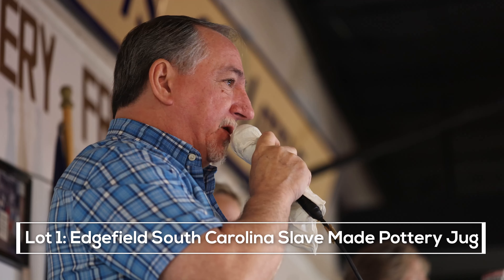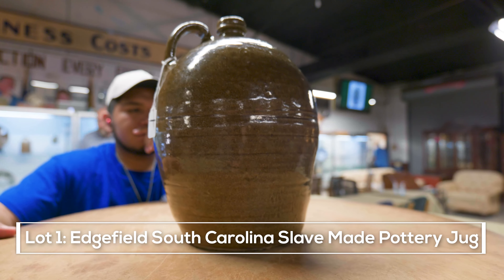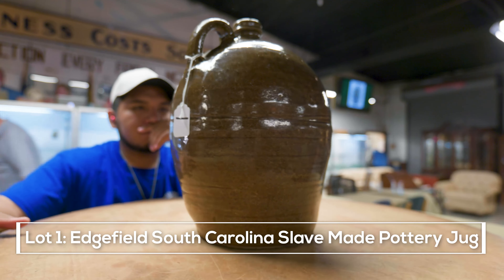Look at the overall glaze on it, the form, the condition, the originality — untouched. Mr. Fowler loved this piece of Edgefield pottery. The opening bid online is $675, now $700.